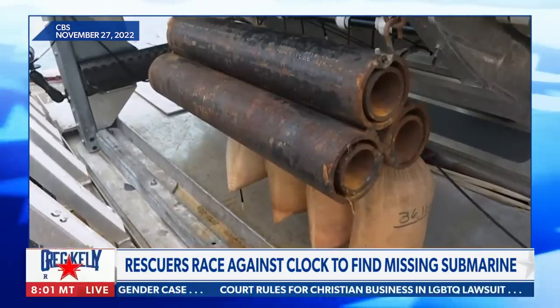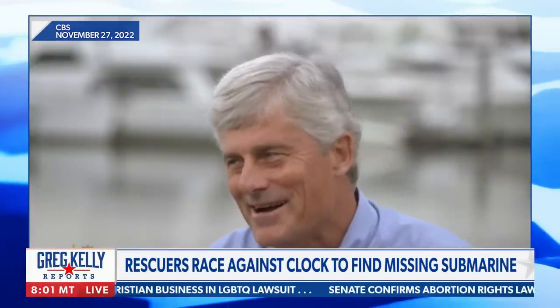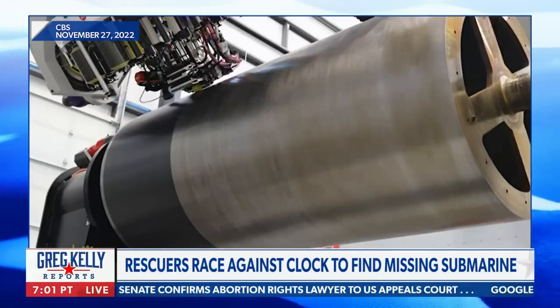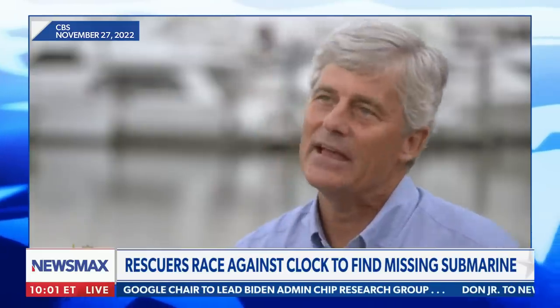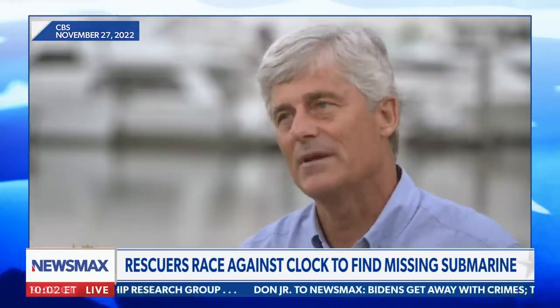It seems like this submersible has some elements of MacGyver-y jerry-riggedness — putting construction pipes as ballast. The CEO responded: 'I don't know if I'd use that description, but there are certain things you want to be buttoned down. The pressure vessel is not MacGyver-ed at all — that's where we work with Boeing, NASA, and the University of Washington. Everything else can fail. Your thrusters can go. Your lights can go. You're still going to be safe.'